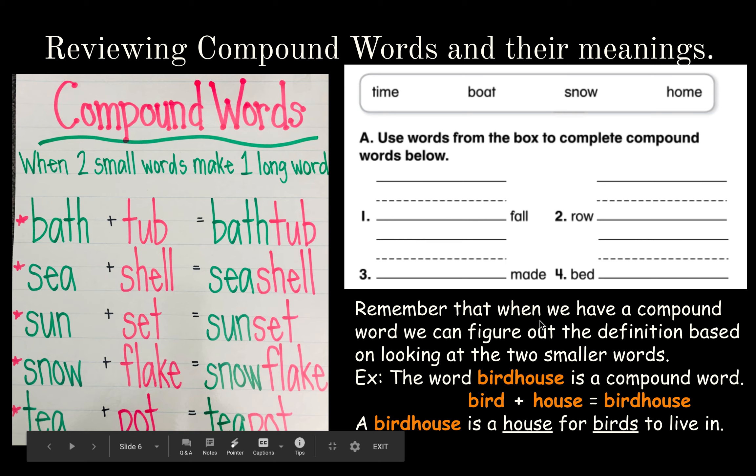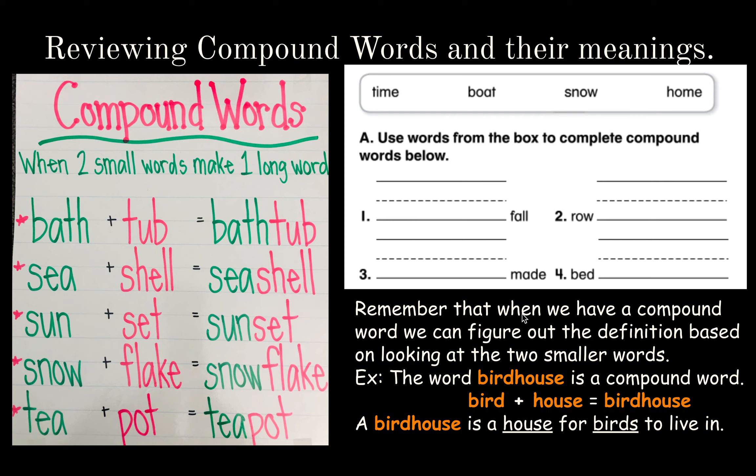Let's try these. Number one: blank-fall. What word can become a compound word by adding a word at the beginning? Snowfall. What does snowfall mean? It means that the snow is falling — it's coming down. Number two: row-blank. Rowboat. What is a rowboat? It's a boat that you have to row using oars.